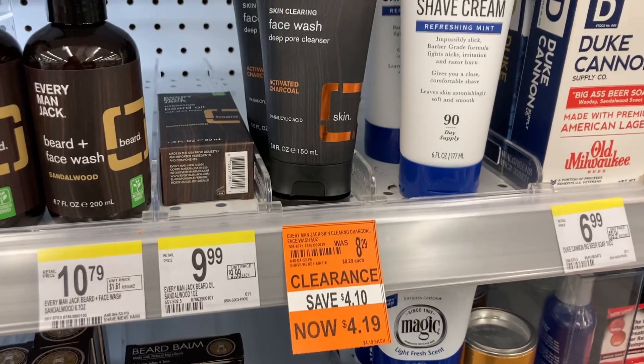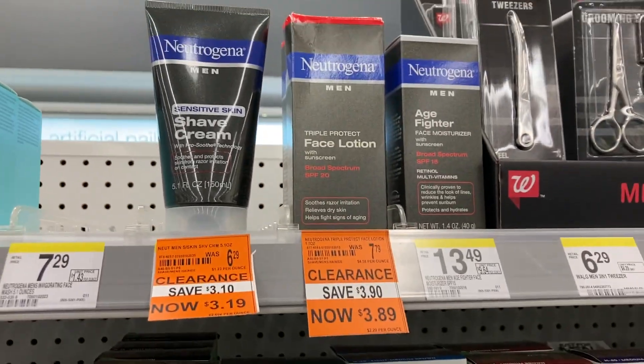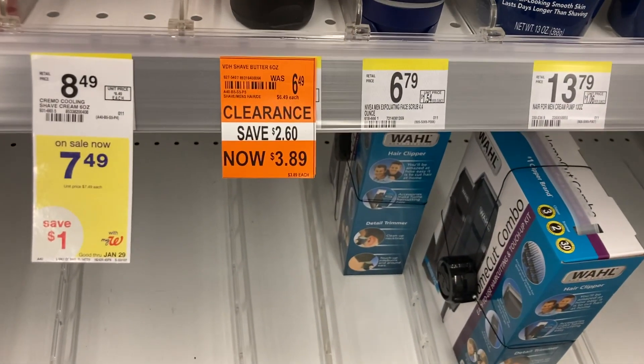Every Man Jack — what else they got down here? Y'all know I live for these. Let me see if we got a Nixxon or coupon, that three dollar one we normally get. See if it attached to any of that. Shave butter — okay, I see some stuff down here too.